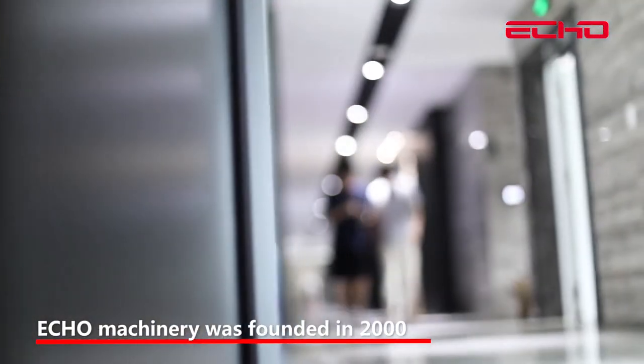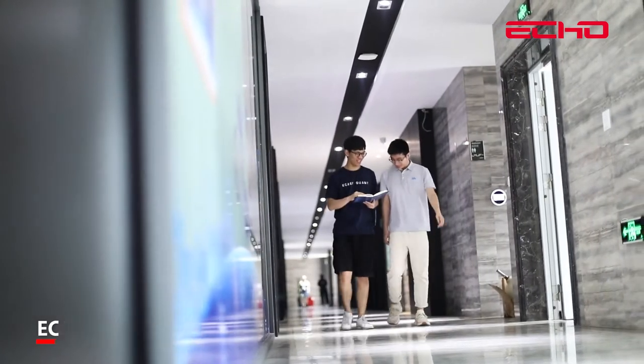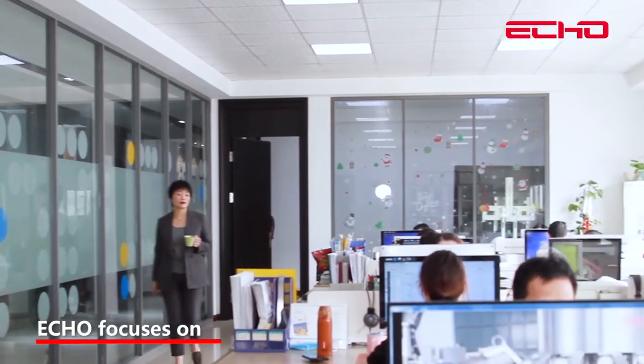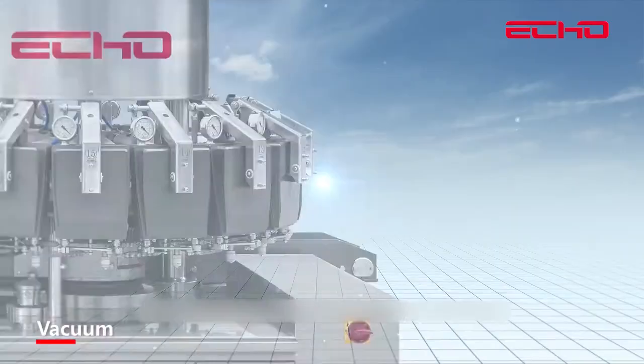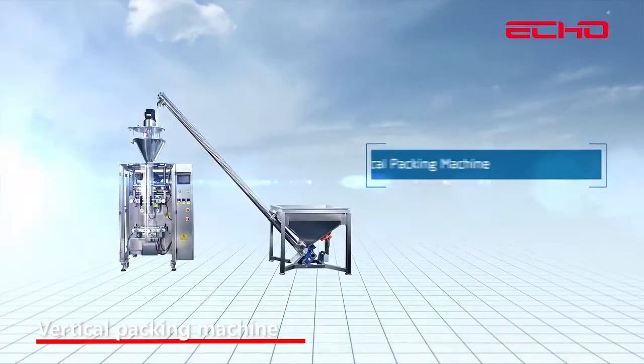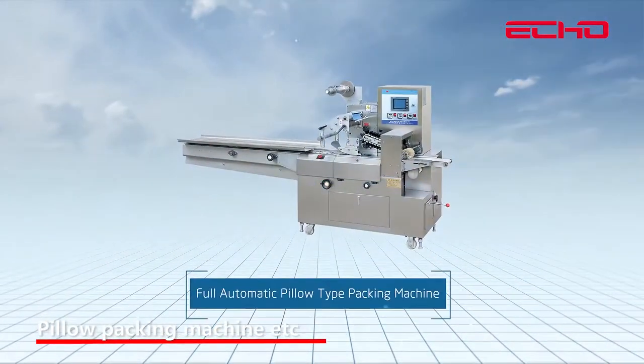ECHO Machinery was founded in 2000 and is located in Wenzhou, Zhejiang province. ECHO focuses on all kinds of packaging machines including vacuum packing machines, vertical packing machines, pillow packing machines, and more.